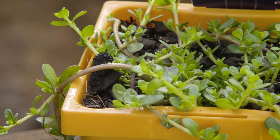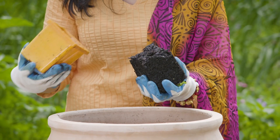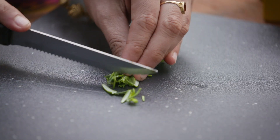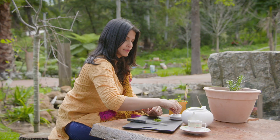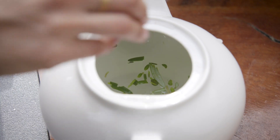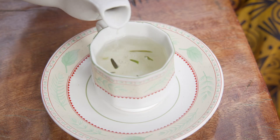Brahmi likes to grow in moist soil in a warm position. It will tolerate full sun and grows well in part sun. Brahmi is available as capsules, but I love using fresh herbs from my garden. You can actually make a beautiful tea using fresh Brahmi leaves.